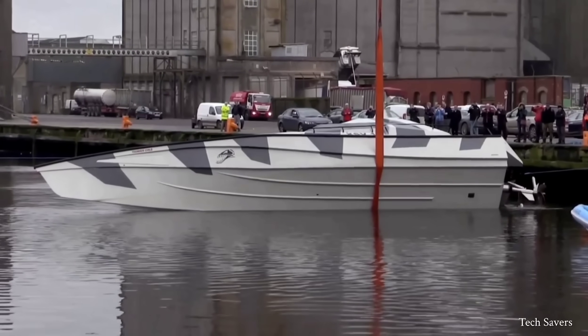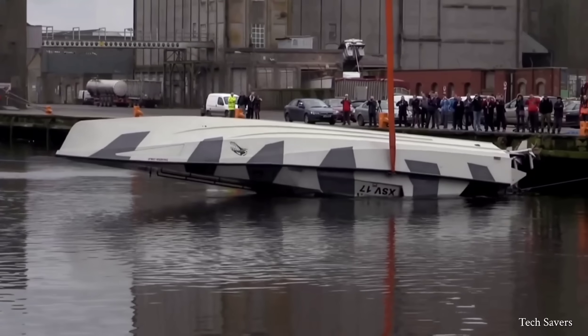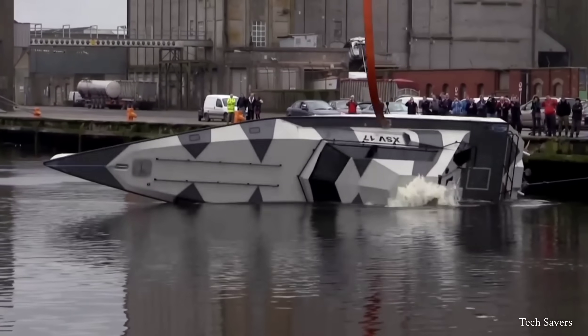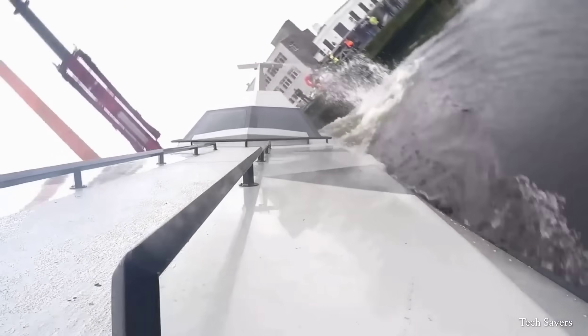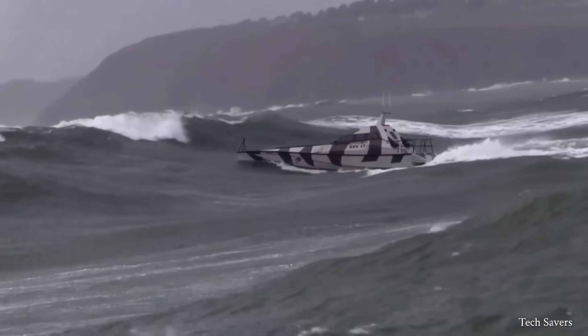Meet the boat that never sinks. This is the Thunderchild XSV-17, built by Safe Haven Marine.